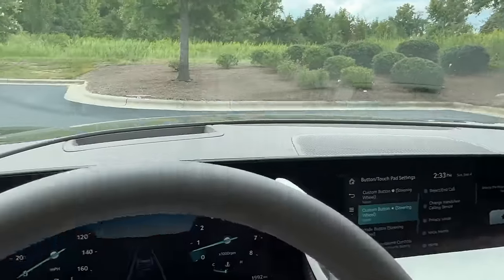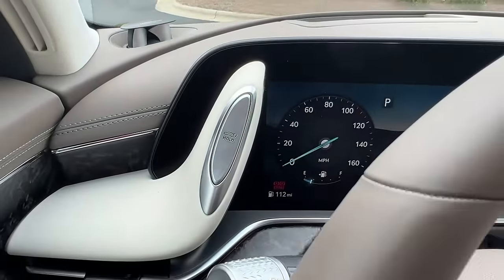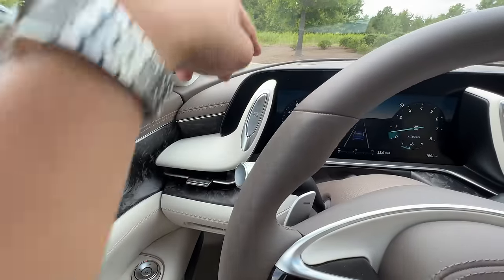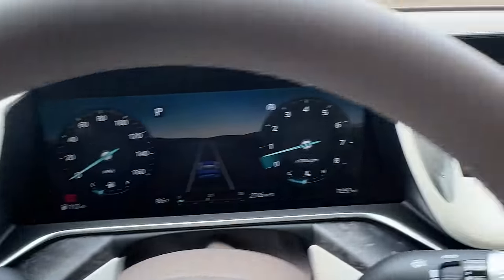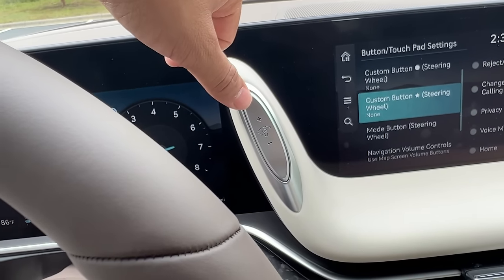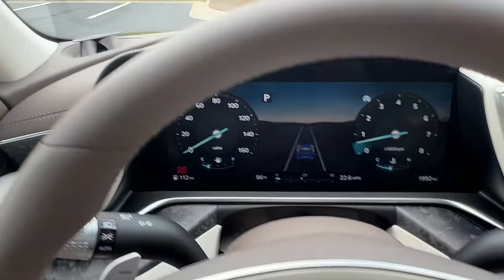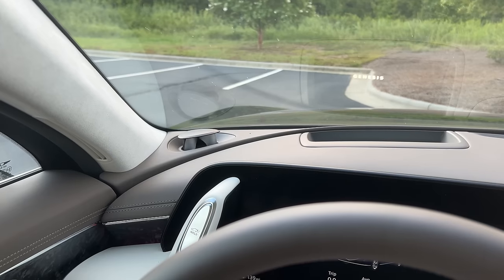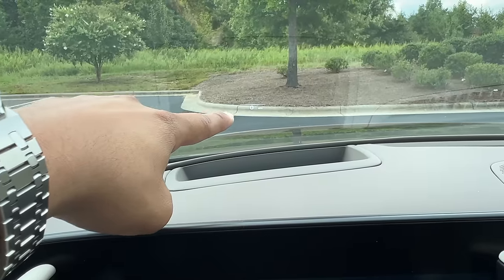Right here next to the gauge cluster, this is your trunk release button — you can press and hold that. And this controls the brightness of your gauge cluster illumination. You also have these tweeters that rise up when you turn the car on and go down when you turn off the vehicle. You also have your HUD — your heads-up display — which shows your miles per hour. Now let's go ahead and talk about this gauge cluster screen — you can customize this for the most part. Pretty much all the gauge cluster buttons are located on the left side of the steering wheel.